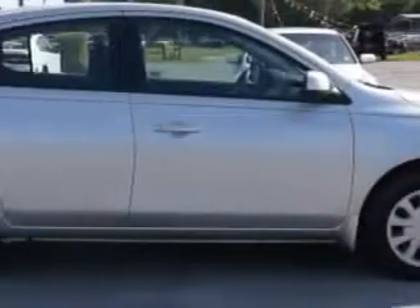You will love this silver 2014 Nissan Versa 4-door sedan 1.6 SV, equipped with a 4-cylinder engine and an automatic transmission.